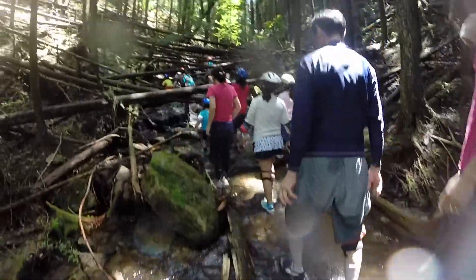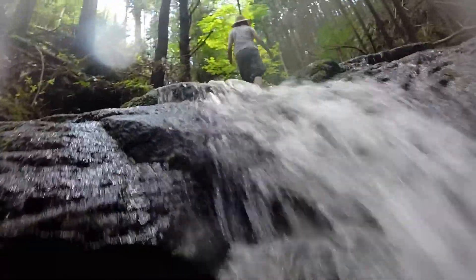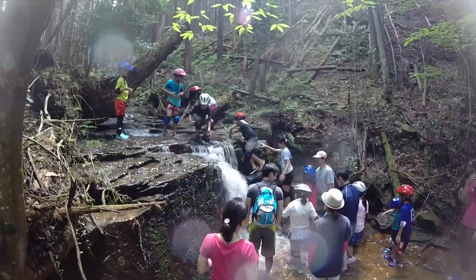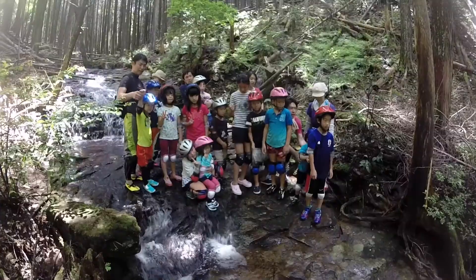Up we go further into the wilderness, over another waterfall or two. And at the top, a commemorative picture.